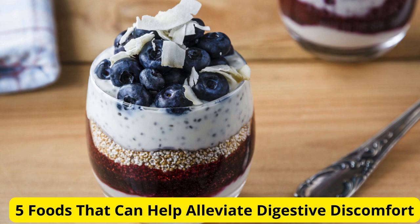Hello everyone, and welcome back to the channel. Today we have an important topic to discuss: digestive discomfort. If you've ever experienced bloating, gas, or indigestion, you're not alone. Today, we'll be exploring 5 foods that can help alleviate digestive discomfort and promote a healthier gut.